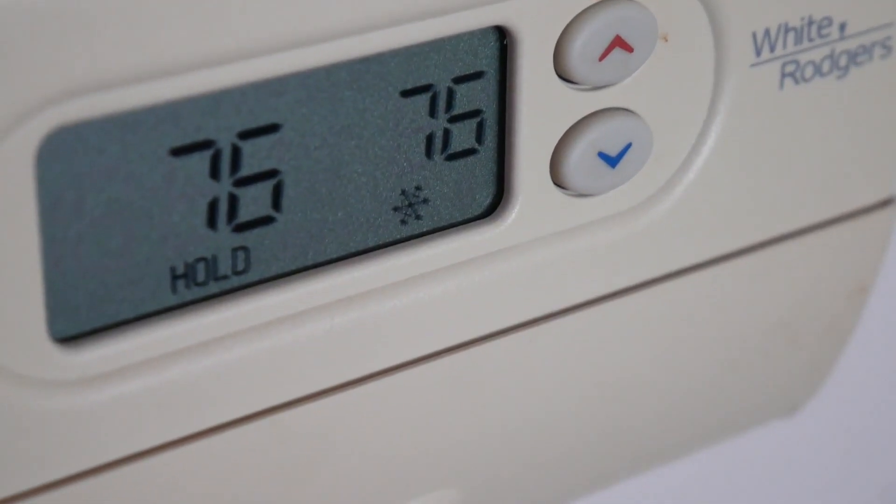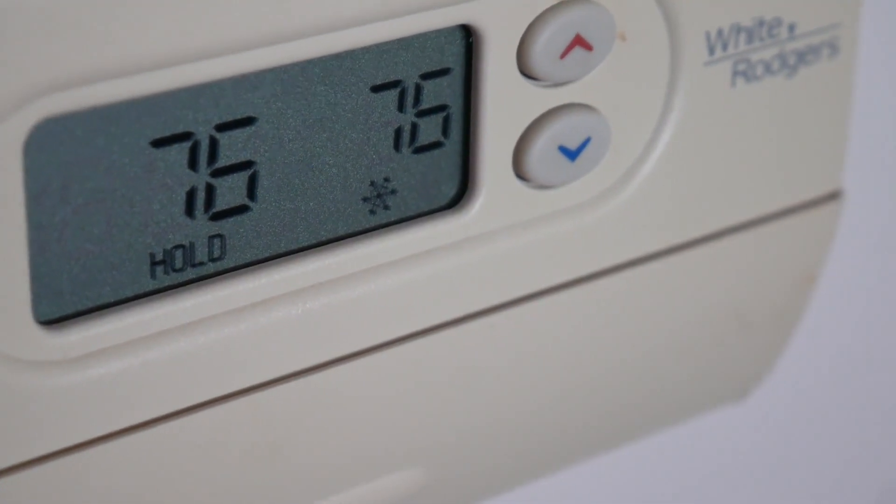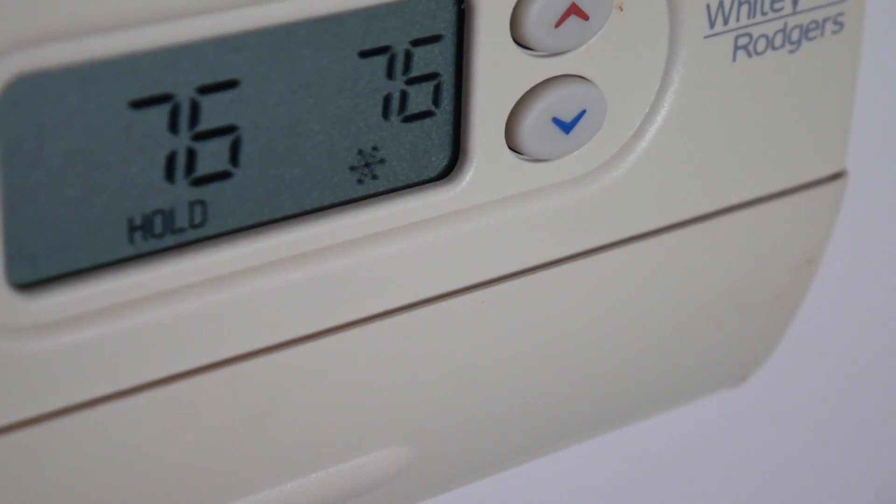Check it out, follow me. So that gives you the first clue right there — 76 degrees inside and it's like 87 outside.